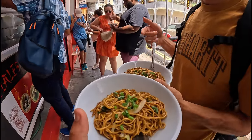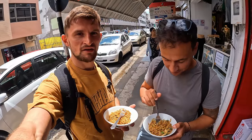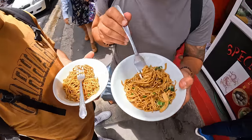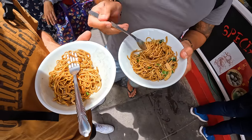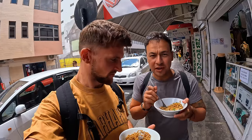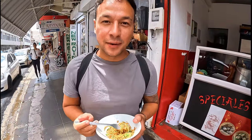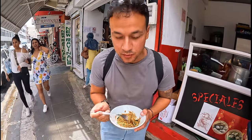We have some noodles here - vegetarian chow mein. We'll give it a go. Honestly that's delicious - he's already had some and he's going to pretend but it's amazing. This bowl of noodles costs £1.10 or 60 rupees per portion, so it's very reasonably priced and super delicious.